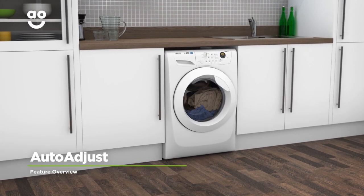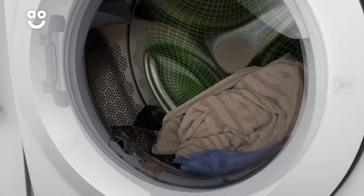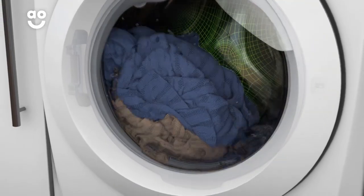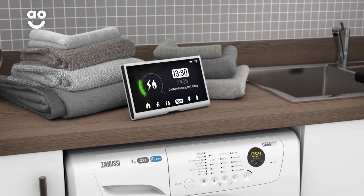The clever Auto Adjust programme allows you to enjoy economical washing without the fuss. It uses special sensors inside the drum to weigh the load and work out just how much water, time and energy it needs during the cycle. So not only is it kinder to the environment, but you'll save money on your utility bills too.